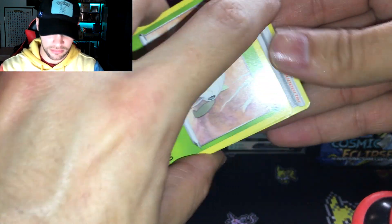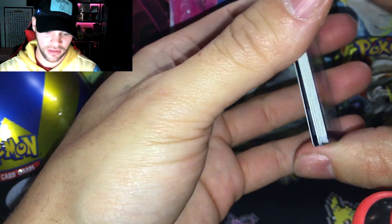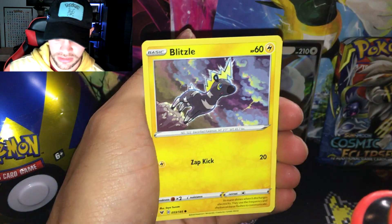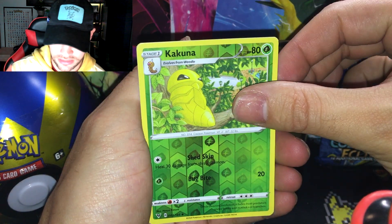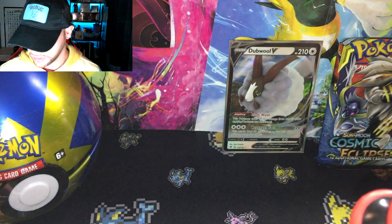There's the code card. I still need the Chonkachu hyper rare — I've gotten the VMAX several times, like two or three copies, but I need the hyper rare rainbow rare. Pika, Raichu, Blitzle, Rockruff reverse, Kubfu, and Terrakion non-holo. I don't know if I have that — I think that's a new card for me.